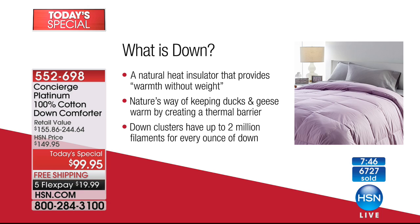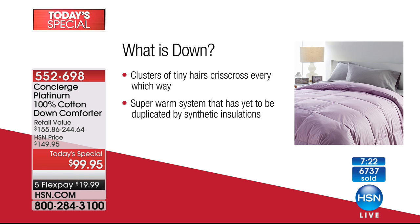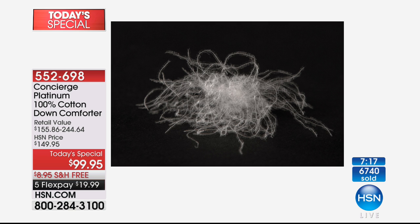Down is something we always try to duplicate — you hear 'down alternatives' — but there's nothing like it. That's why we go back to it time after time. It's nature's way of keeping waterfowl thermal, giving them that thermal barrier. In one ounce of down, you're going to have over two million little filaments, and those filaments crisscross to give you that perfect insulation and superior warmth you just can't get from anything else. If you can use FlexPay to your advantage, this is one way that FlexPay is so important.